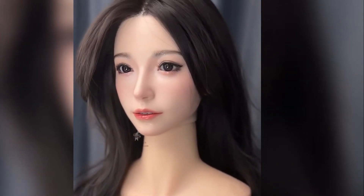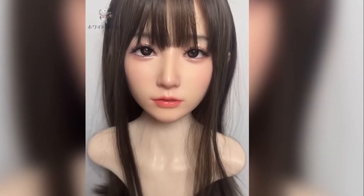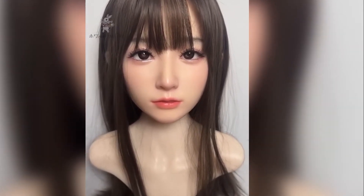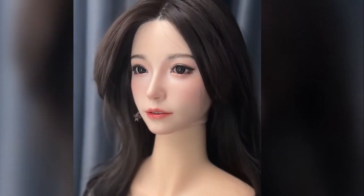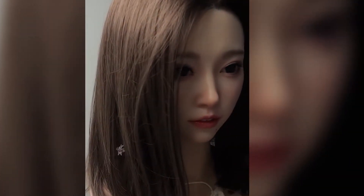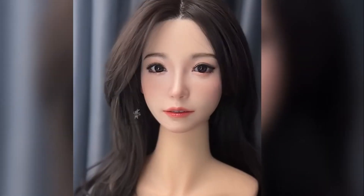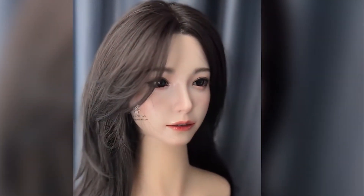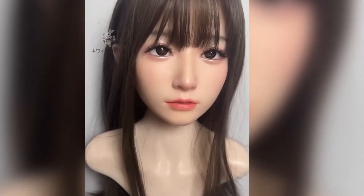Introducing the A66N, the latest innovation in the realistic robotic doll industry from the Japanese company White Rabbit Doll. This manufacturer is renowned for producing high-quality silicone robots that feature advanced capabilities, closely mimicking the human form. White Rabbit Doll aims to provide companionship for those seeking connection, using artificial intelligence and lifelike robots to offer an alternative to human relationships.